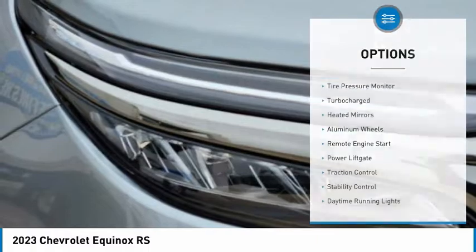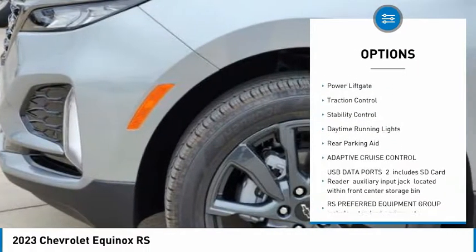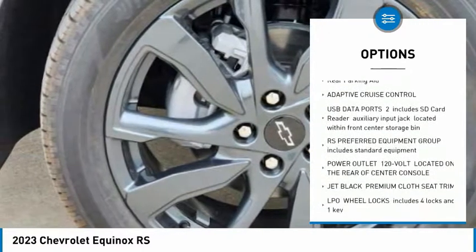Here are some of this vehicle's great options: tire pressure monitor, turbocharged, heated mirrors, aluminum wheels, remote engine start, power lift gate.